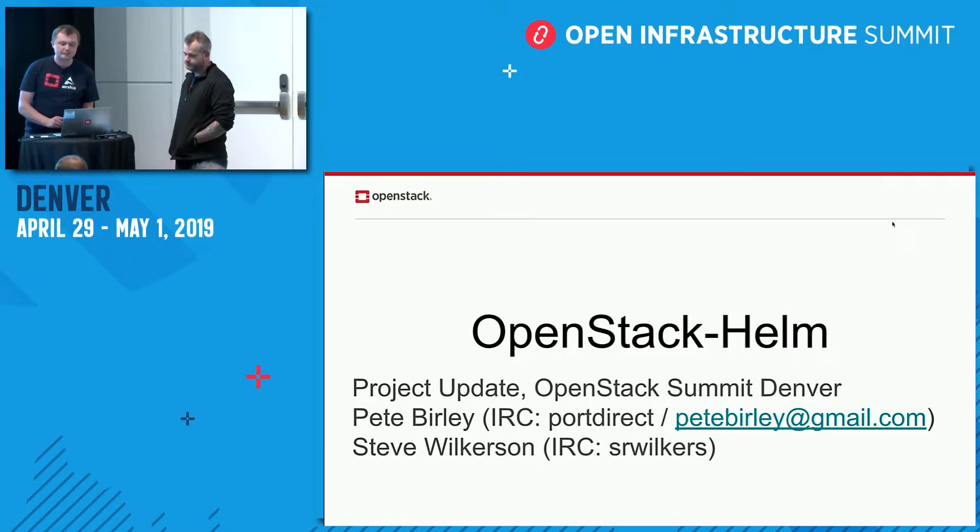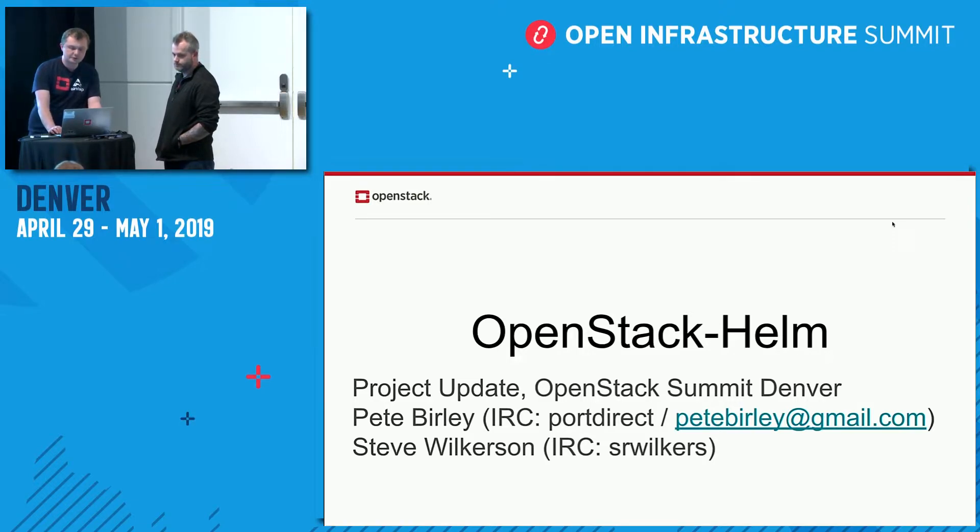Hey everyone. So today we're just going to go over a few things that have been going on in the world of OpenStack Helm over the last couple of months. I'm Pete, and I currently act as project team lead for OSH. Up here with me is Steve, who is one of our primary contributors on the project and is responsible for a huge number of the reviews we have.